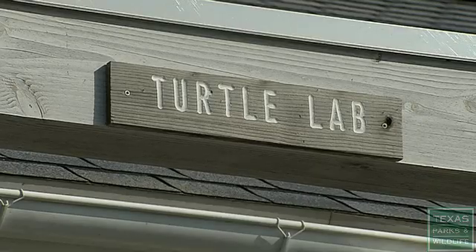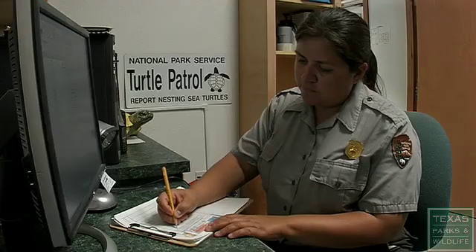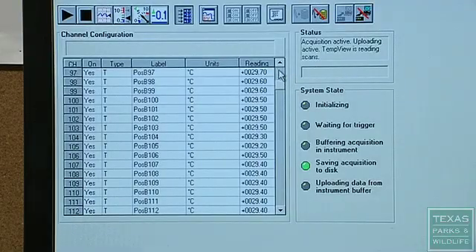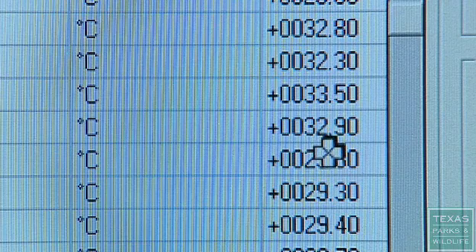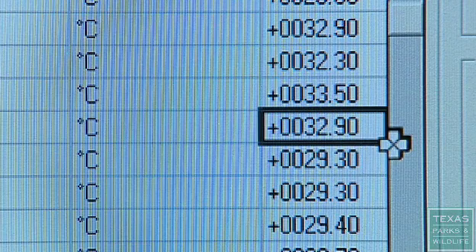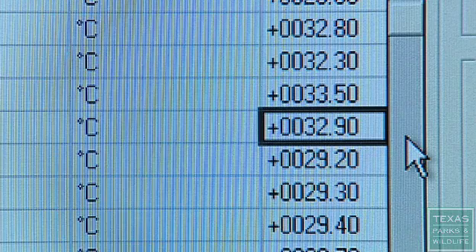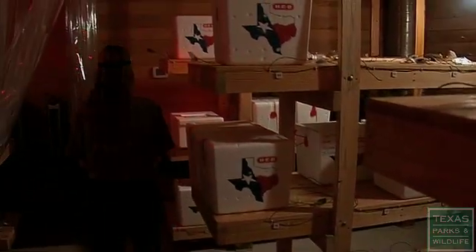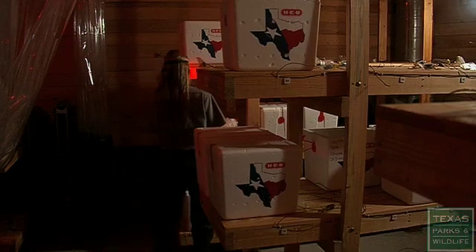The eggs are collected from all of the nests that we find on the Texas coast and brought in for protected incubation. The incubation temperature determines whether the turtles will be male or female — warmer temperatures produce females, cooler temperatures males. We try to hatch mostly females so that they'll have a better chance of reproduction in the wild.